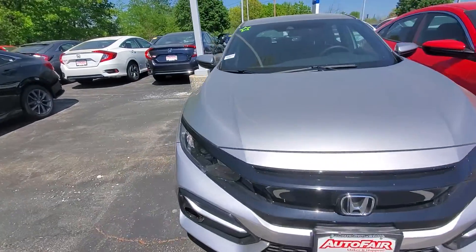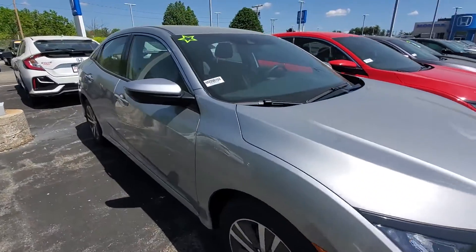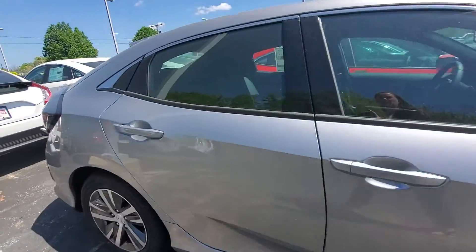Hi Matthew, this is Alex over at Autofair Honda. I just want to send you a quick walk-around video of the 2020 Honda Civic that you inquired about online.